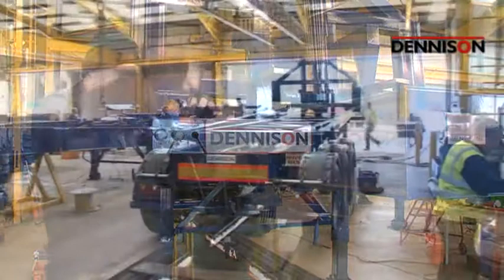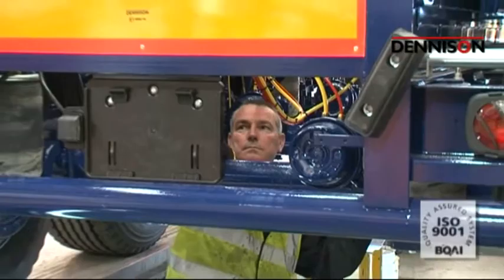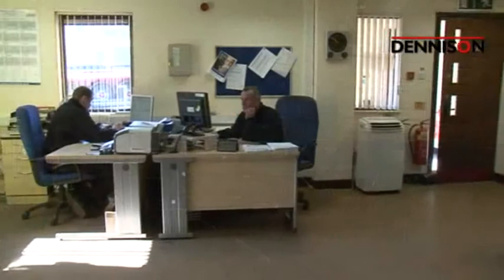Every single trailer manufactured undergoes the company's rigorous quality assurance and PDI procedure, where a number of checks, including the programming of the electronic braking system, take place prior to being completed for customer collection. Stringently controlled not to meet but to exceed the highest of standards, the company operates integrated quality management systems and is accredited to ISO 9001-2000, and is continually audited to ensure these high standards are maintained.